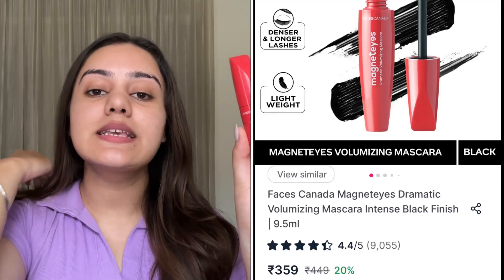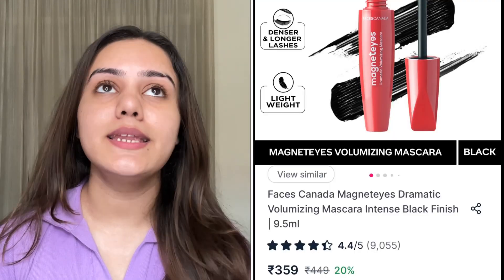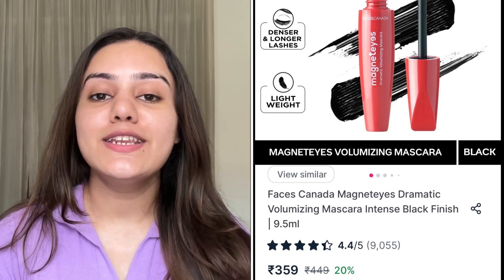After curling, it gives a very good result. Next up is the Faces Canada Magnetized Mascara. Again, it's on the more affordable side and it is also not completely waterproof — it's a washable mascara that comes off easily with a makeup remover. Since I use it on a daily basis, I prefer washable mascaras so your lashes stay very good and healthy.